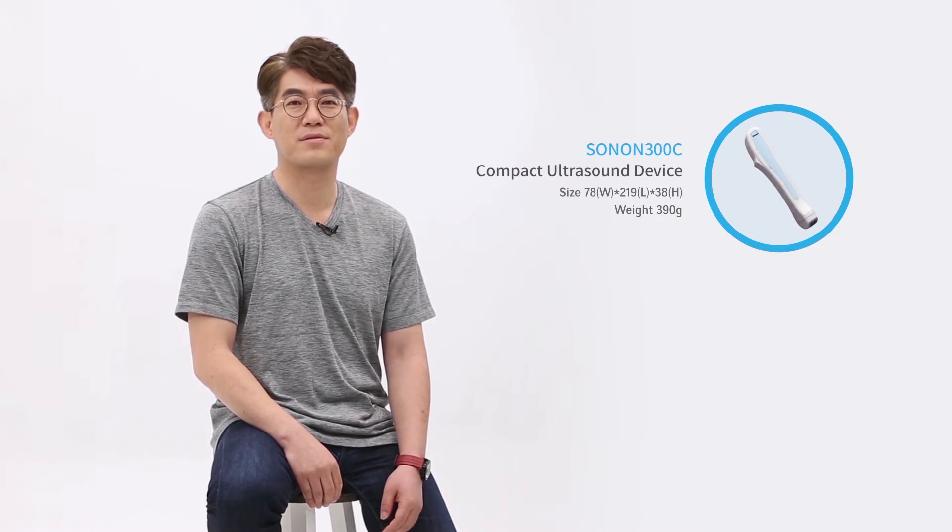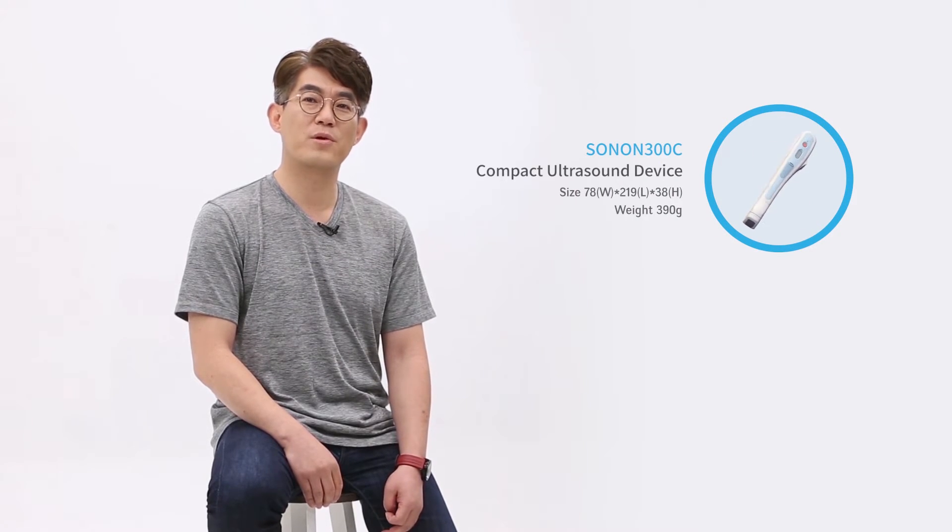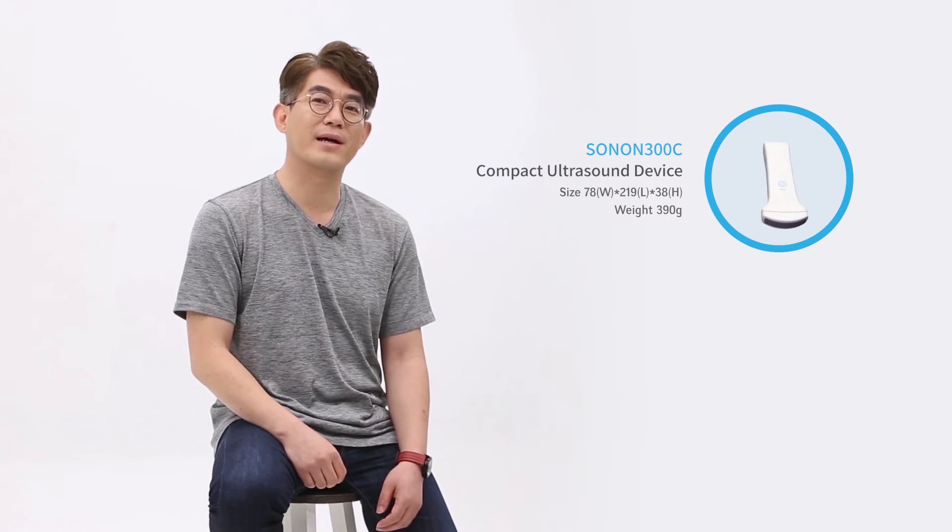First impression on Sonon was mostly negative and people asked, is it possible with such a small device? But after using Sonon, they changed their mind about it and everybody said wow.